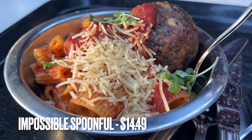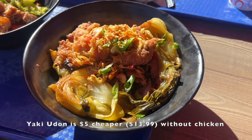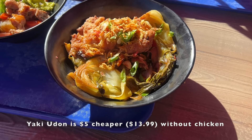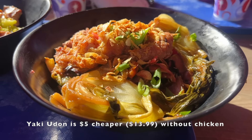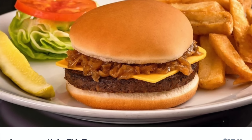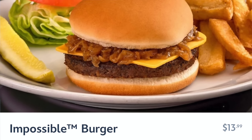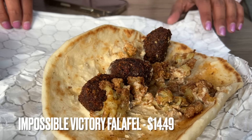Other lunch and dinner entrees around the park include the Impossible Spoonful from PYM Test Kitchen — that's impossible meat in a pasta dish, which we've had plenty of times and love. There's also the Yakki Udon from Lucky Fortune Cookery — the plant-based version is just minus the chicken, otherwise it's the same. Flows and Smokejumper's Grill both have an Impossible burger, though the burgers here in either park aren't that great — and it's more Impossible meat. The Impossible Falafel from Shawarma Palace is also available — we've gotten that before and enjoyed it, but again, it's Impossible meat.